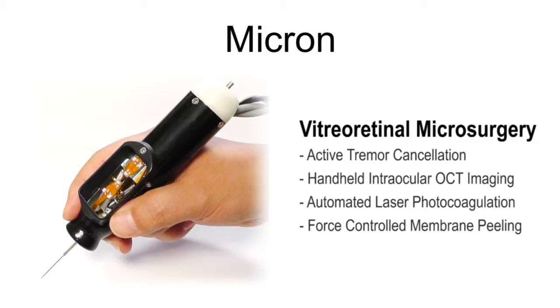Micron is a handheld instrument that actively cancels hand tremor for microsurgery. Micron can also aid fine manipulation for handheld OCT imaging, patterned laser photocoagulation, and membrane peeling.